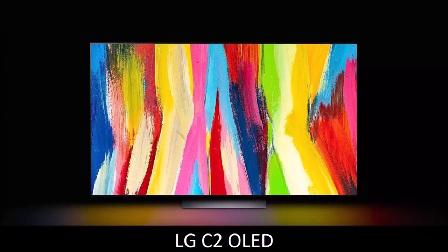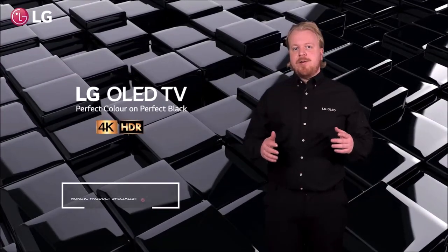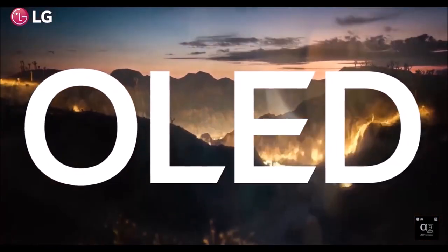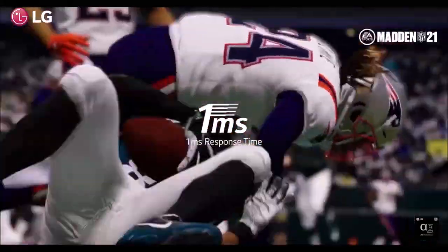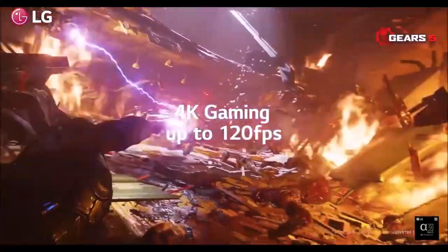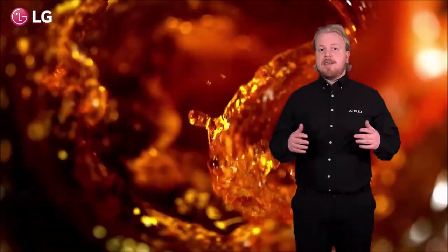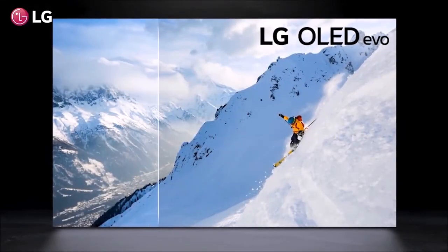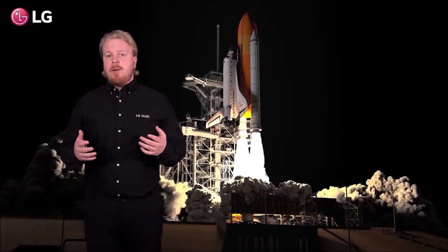LG C2 OLED – Best Gaming TV. The LG C2 is a superb TV, but right now the 2021 model is a better deal. In terms of image quality the two are essentially identical, despite LG having equipped it with the new Evo panel. Real improvements include a carbon fiber construction for up to 47% lighter weight, the new Alpha 9 Gen 5 processor, and a new always-on feature. You also get virtual surround sound, with the TV upscaling stereo content to 7.1.2 channel sound, and the audio performance is really good for a flat-screen TV.